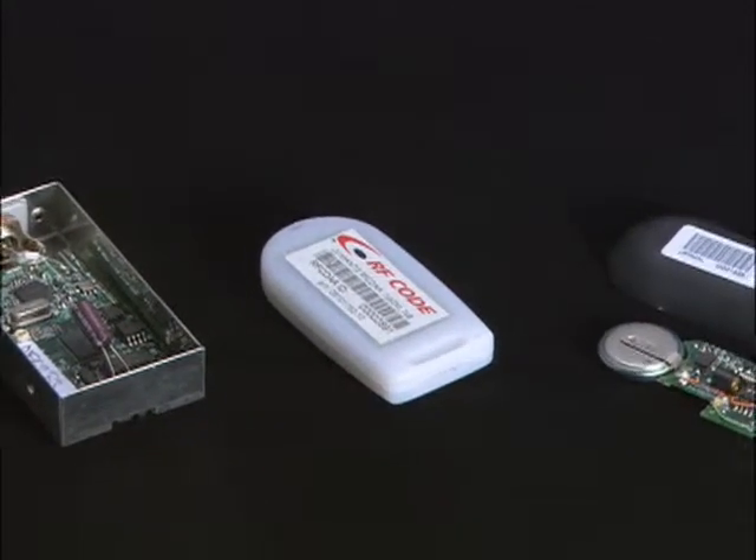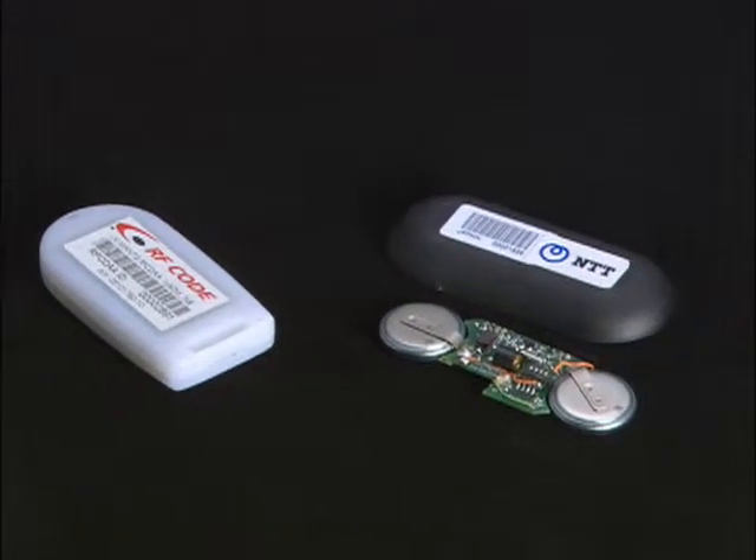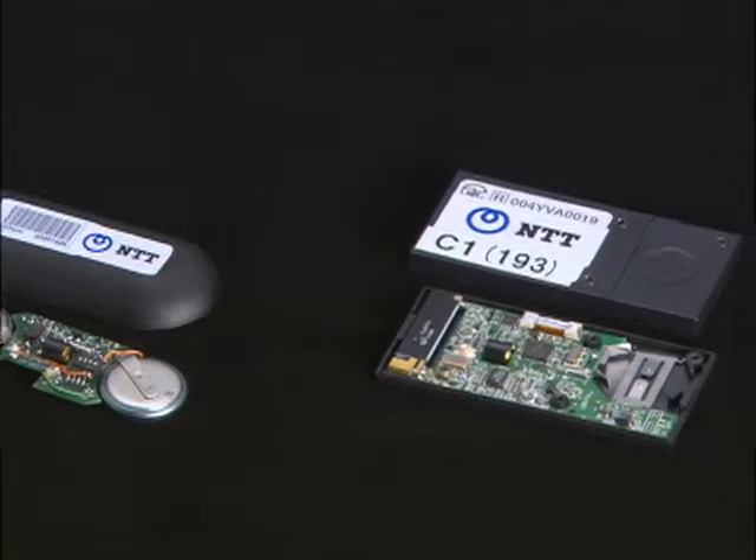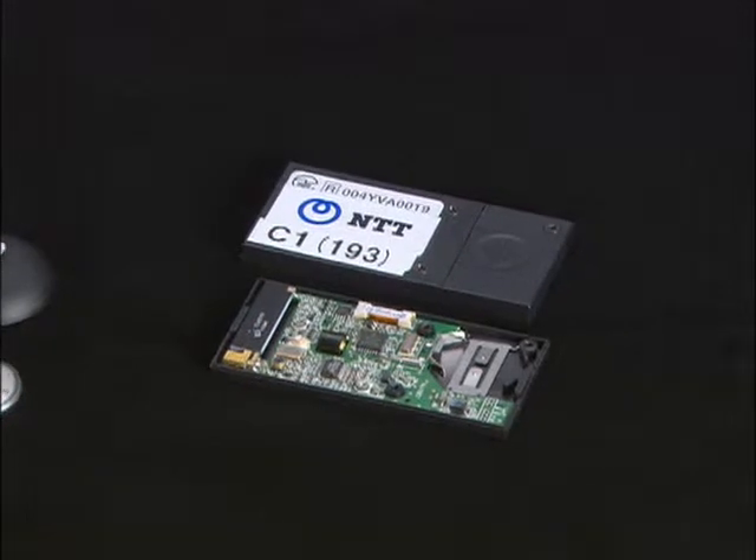Network Innovation Laboratories are currently involved in research and development on active tags, which offer higher performance and more advanced functions than passive tags.